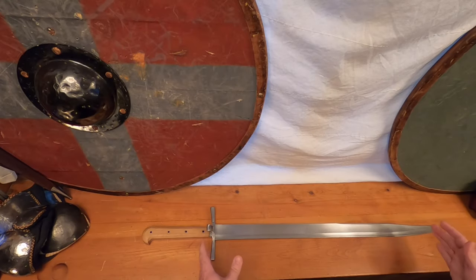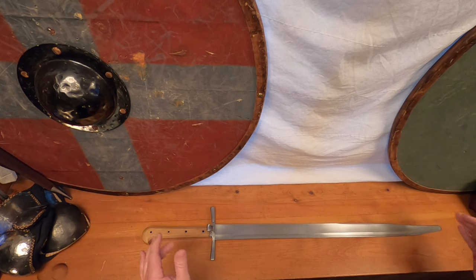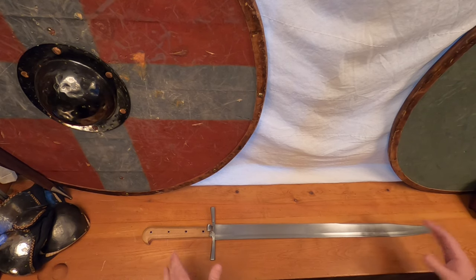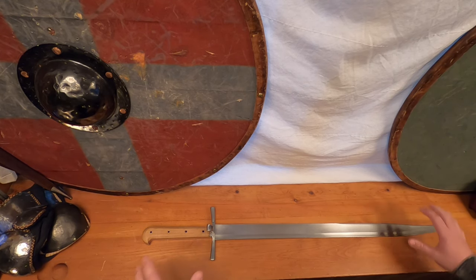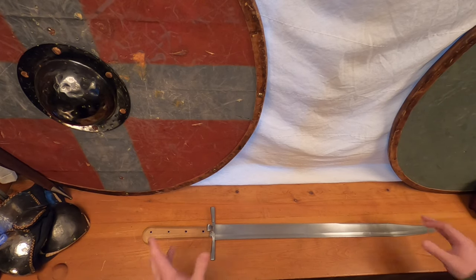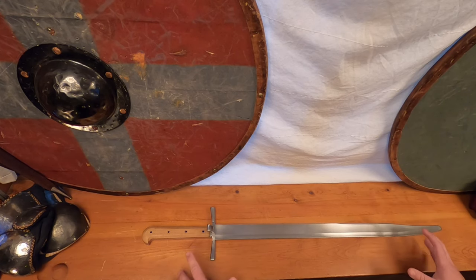We have a few differentiations to make when it comes to these swords. Lang Messers, translating to long knife, sometimes also referred to as a Gross Messer, meaning great or very big knife. Gross Messers typically fall in with the longer versions of this type. These classifications are where Messers truly become swords over knives.